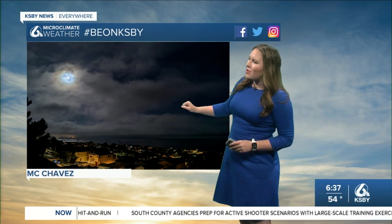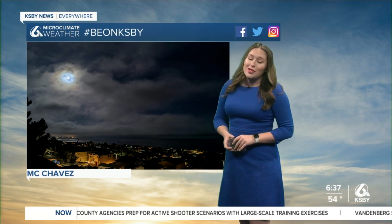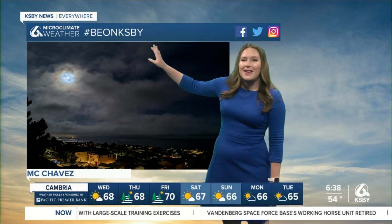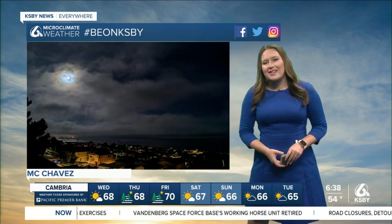This wonderful photo sent in by MC Chavez out in Cayucos — you can see just a little bit of that cloud cover, nothing really big going on there. If you have any photos like this one that you're particularly proud of, we love to see them. Just send them to us using the hashtag Be On KSBY so we can showcase them right here on KSBY News.